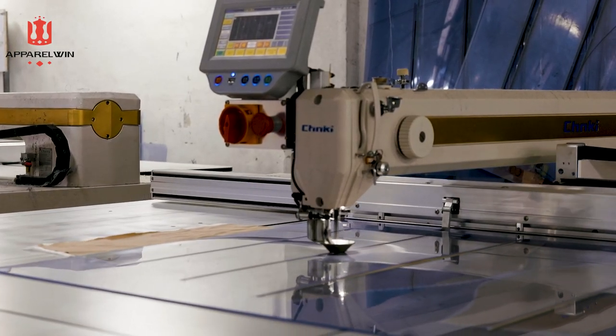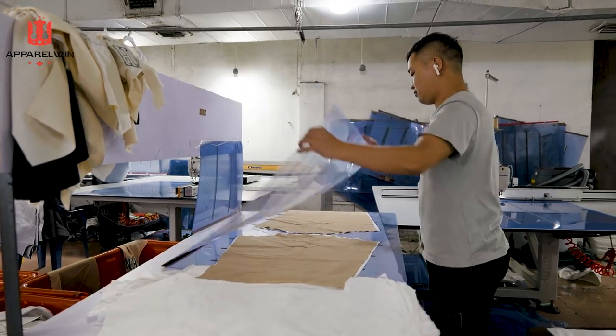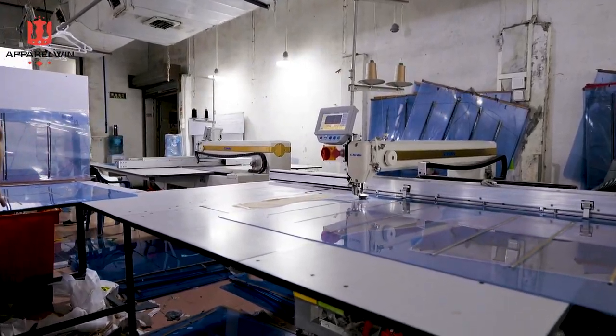And here is the computerized quilting machine. It can transfer a particular design to a quilt. The end result will simply be more accurately sized and more accurately placed.